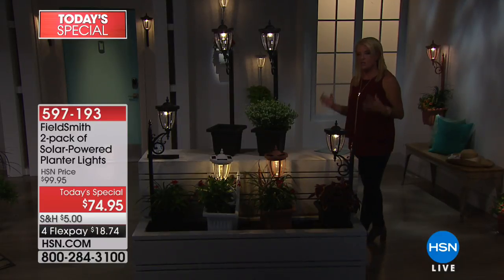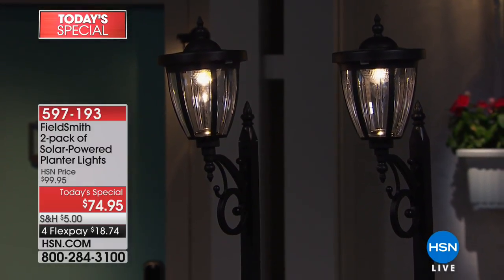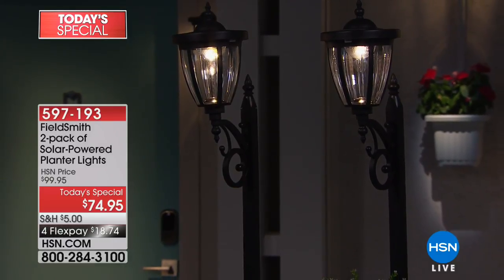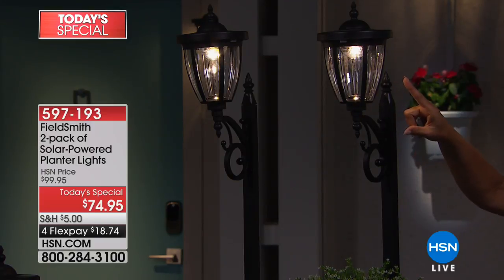A lot of times when you see gorgeous outdoor lighting, you're thinking, wow, it looks so beautiful, what do I get? You get the full system. You get versatility unlike anything we've ever offered before — the planter base, the post, and this beautiful lamp. It has two different colors, and it's all powered by the sun. Times two, and it is our best value.